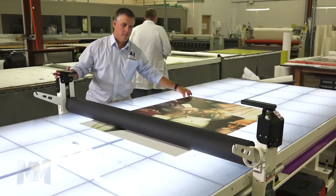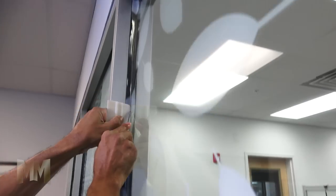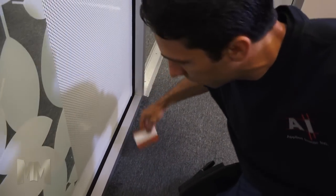With quality being paramount to each job, the Applied Image team scrutinizes every detail and implements multiple quality control checkpoints. The final steps are taken by Applied Image's certified team of expert installers who will make sure it's displayed right.